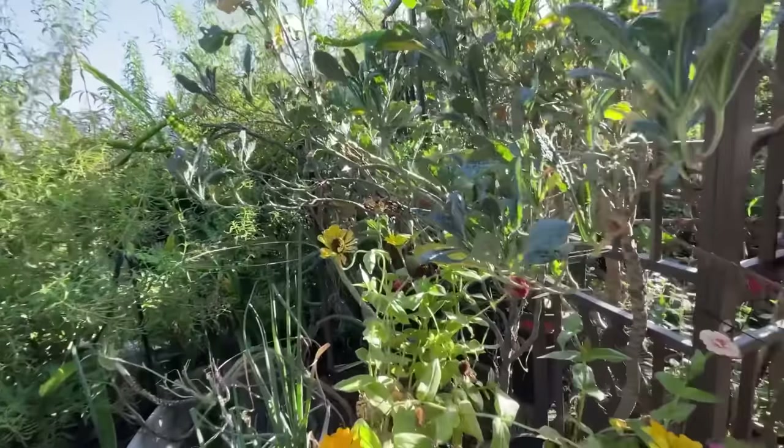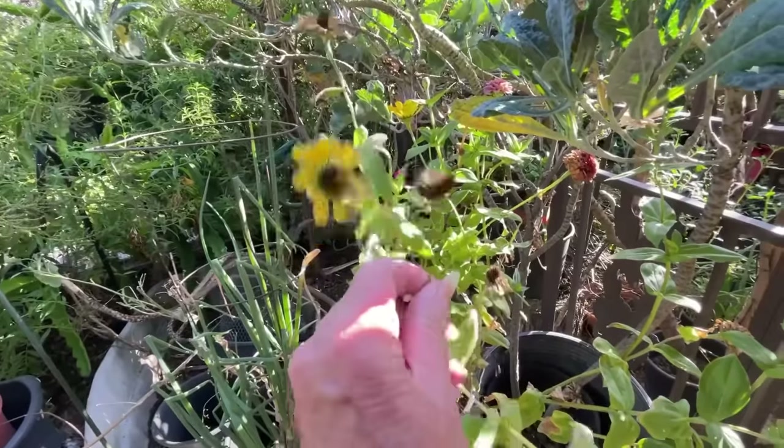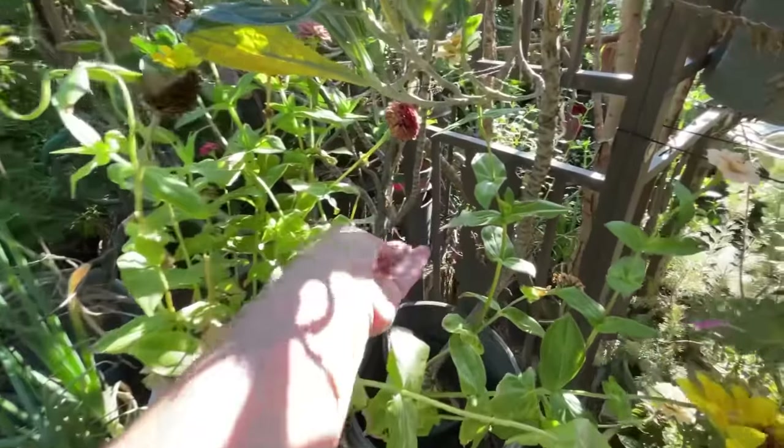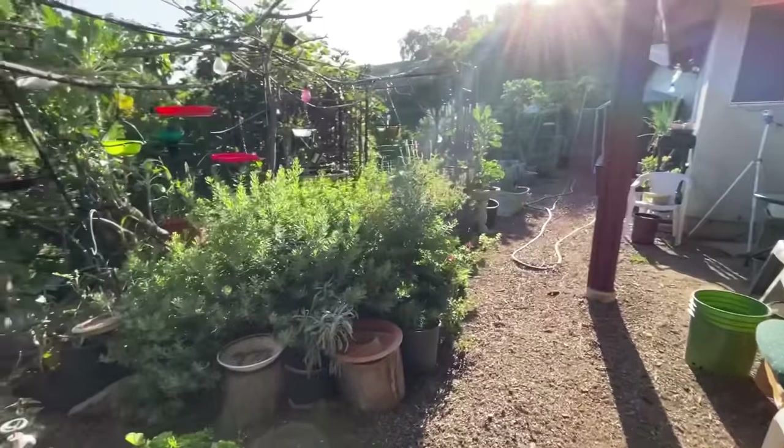Now my zinnias here are pretty much done. I toss the seeds around and then they grow — I'm surprised the goldfinches haven't found that. And then here is where I'm still working.